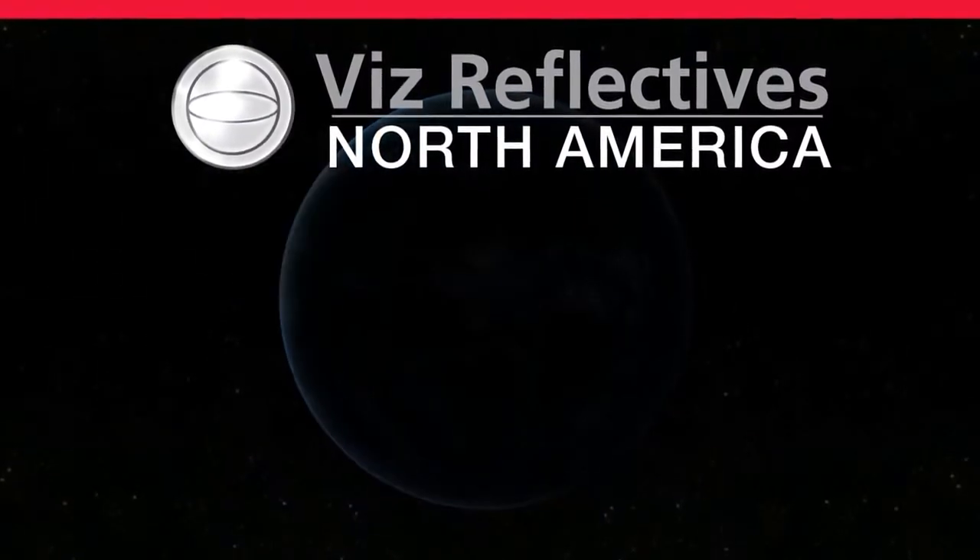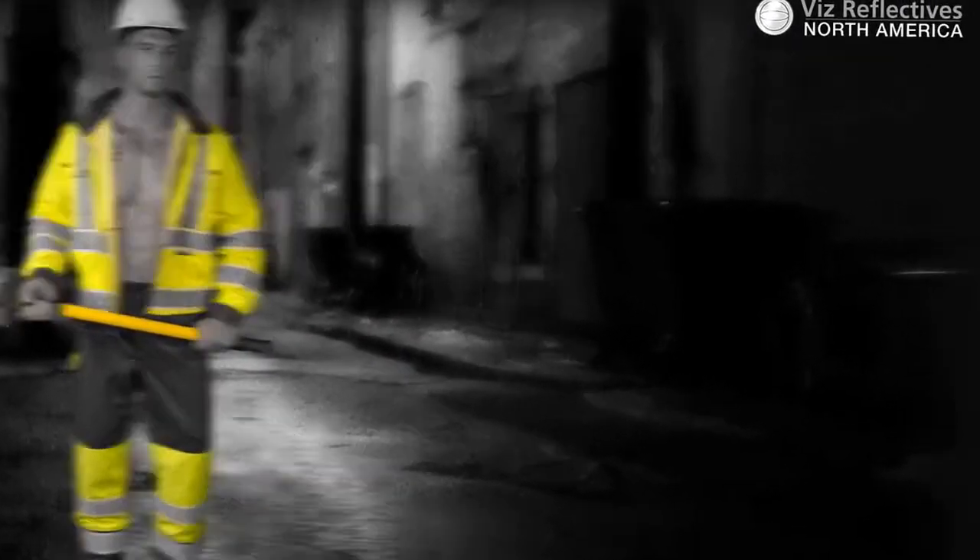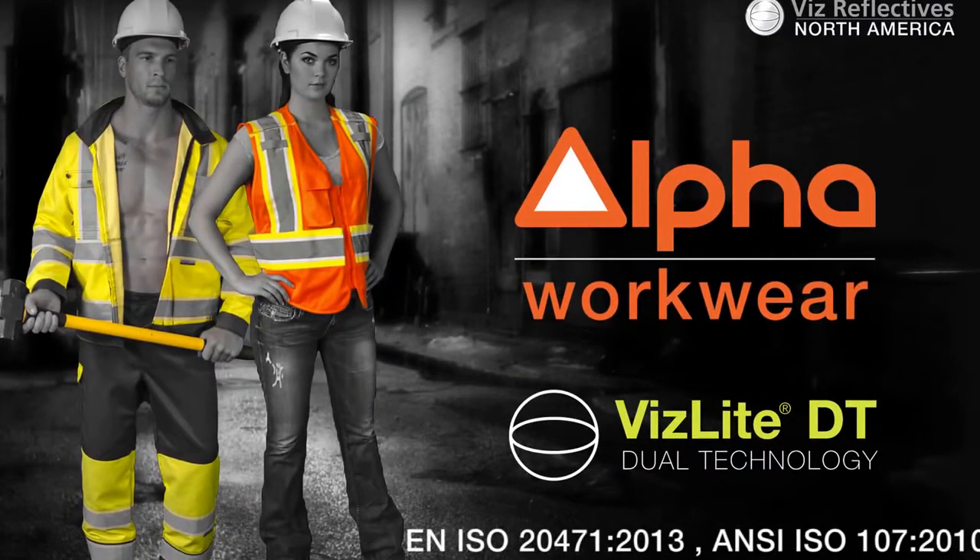Viz Reflectives, North America. Introducing the next generation of High Visibility Workwear, incorporating VizLite Dual Technology Tape.